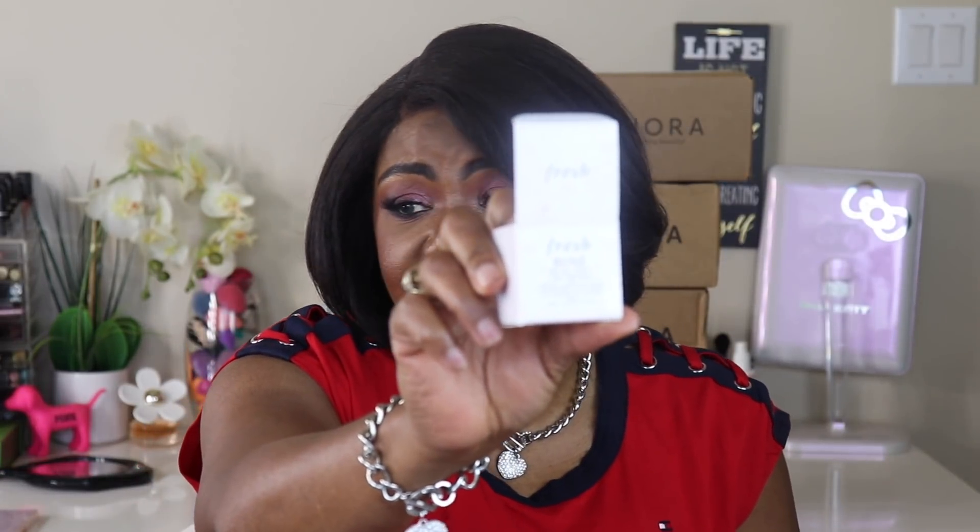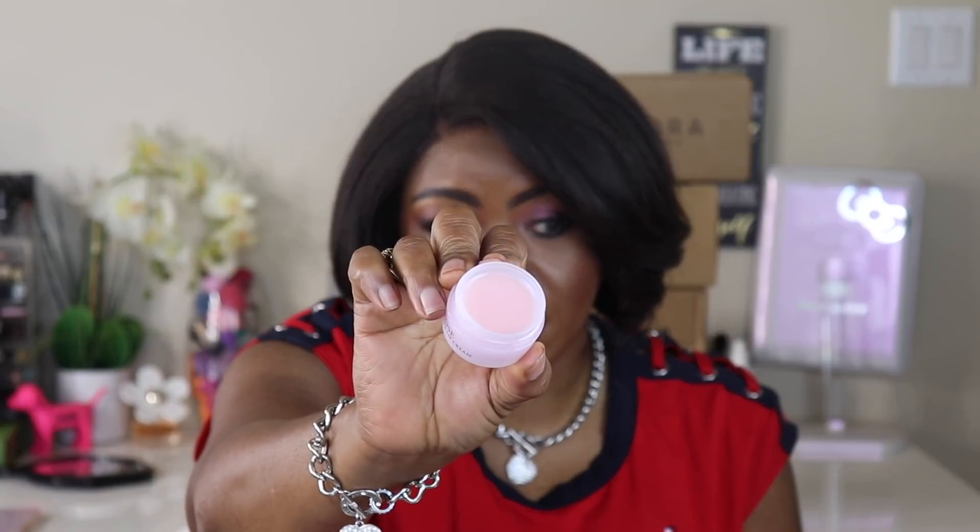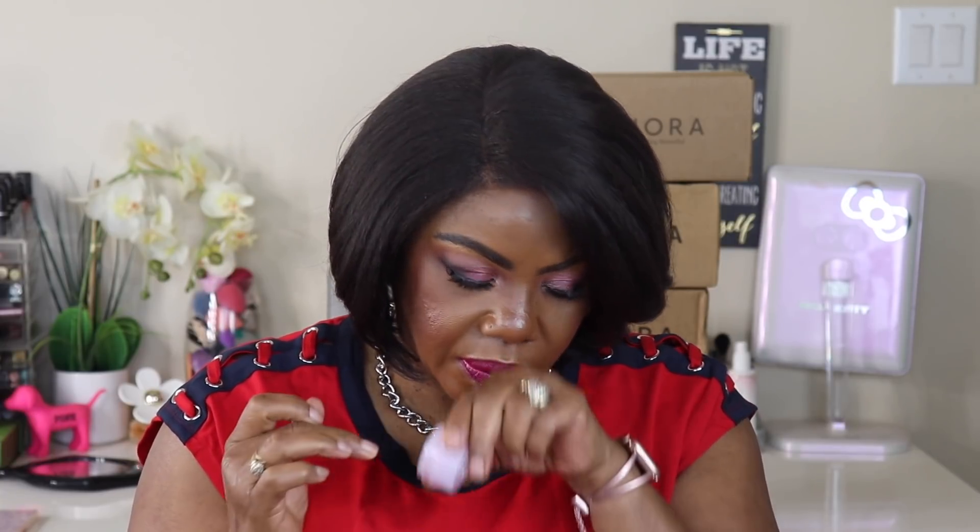Before we jump into the Sephora stuff, let me share a couple items I got sent to me. From Fresh, I got the rose petals soft lip cream. Let me open this up — it's a petal soft lip cream. Oh, it smells just like a rose! It feels like a little oil. Y'all see how I'm shining? But I like the way it smells and I do love Fresh products.